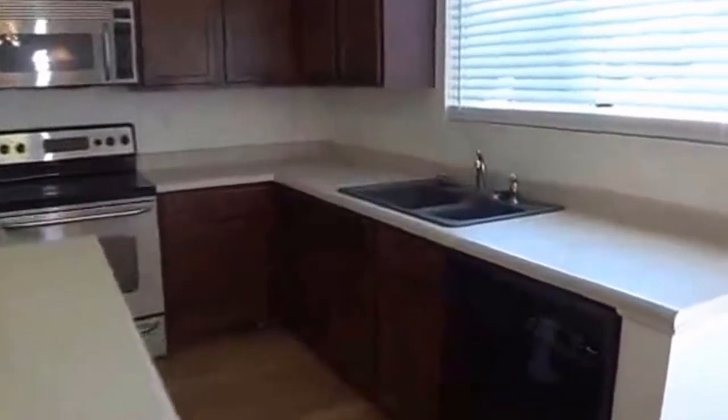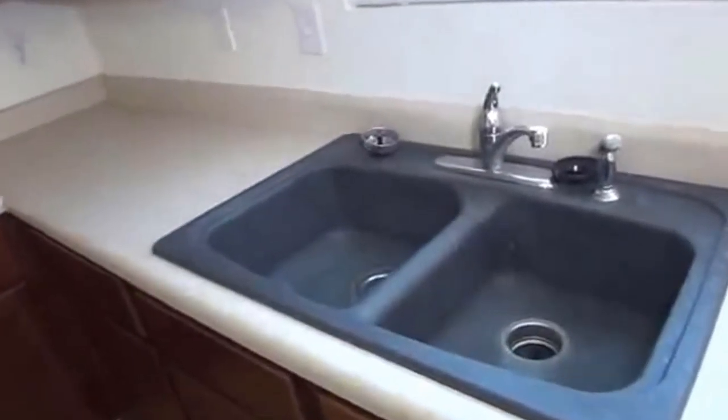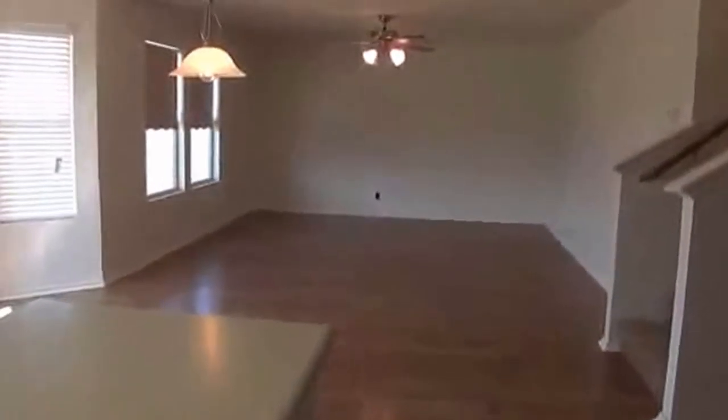Got some deep sinks — if someone likes to do a lot of cooking, that's great for cleanup. Flat top stove, stainless steel appliances. And this is a good size pantry — you can actually step in there.